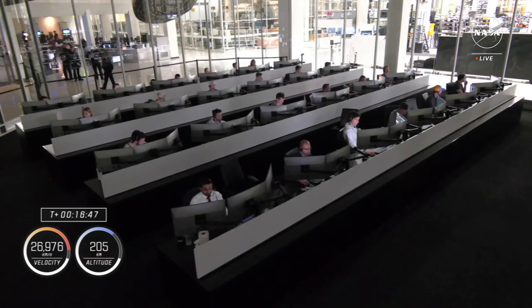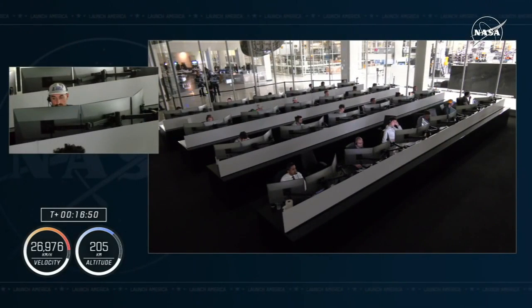Dragon, we copied all, and we see the vehicle chasing down the International Space Station on orbit. Nosecone opening is in progress. We saw nominal dehumidifier activation and service section Draco checkouts — with that, you're go to raise visors.